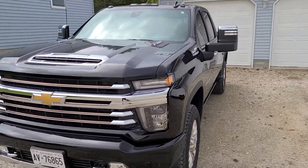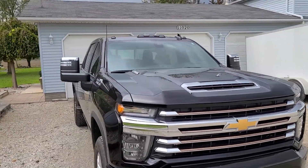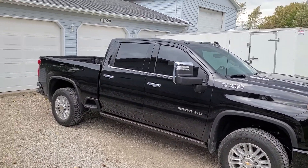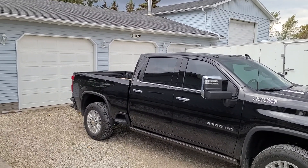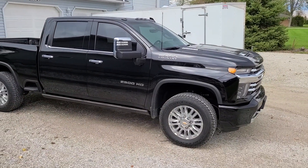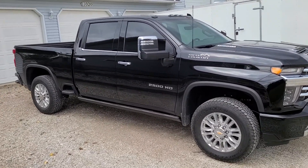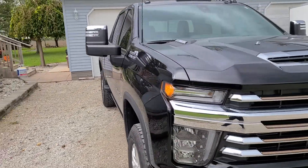I'll never go back to a gasser again, guys. This diesel — I forgot how nice a diesel is just to drive daily, and the towing is just unbelievable. I had the big fifth wheel on the back, a flatbed 25-foot with two side-by-sides, and the truck was full of camping gear. At 125 kilometers on cruise, I mean — I could have towed four side-by-sides and probably done the same thing. It's a really good looking truck.